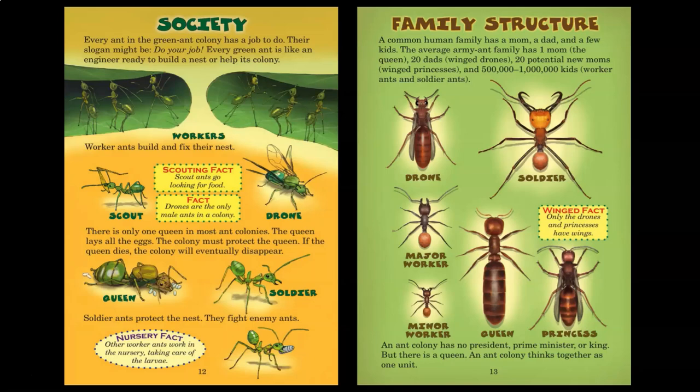Family structure. A common human family has a mom, a dad, and a few kids. The average army ant family has one mom — the queen — 20 dads (winged drones), 20 potential new moms (winged princesses), and 500,000 to 1 million kids — worker ants and soldier ants. An ant colony has no president, prime minister, or king, but there is a queen. An ant colony thinks together as one unit. Only the drones and princesses have wings.